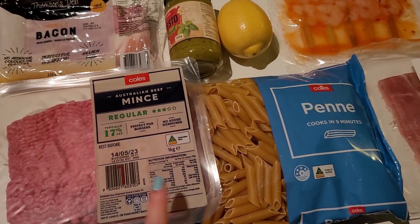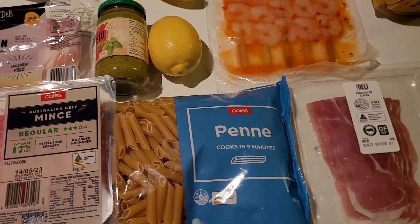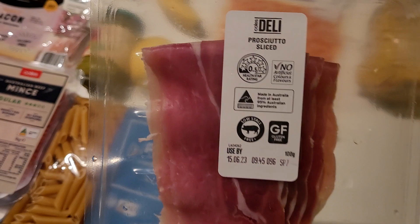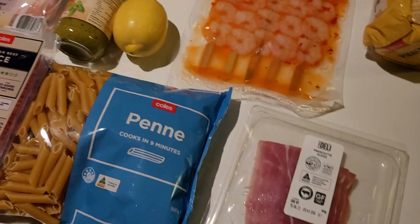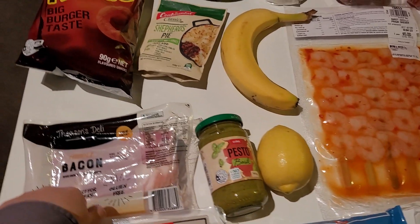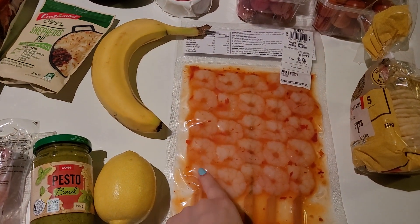The beef mince was twelve dollars for one kilo, so that's gone down in price by a dollar per kilo. Penne pasta was about 90 cents from Coles. We grabbed some prosciutto — this was seven dollars for a hundred grams. Then a lemon for a dollar twenty, pesto a dollar ninety-eight, and bacon for four dollars.